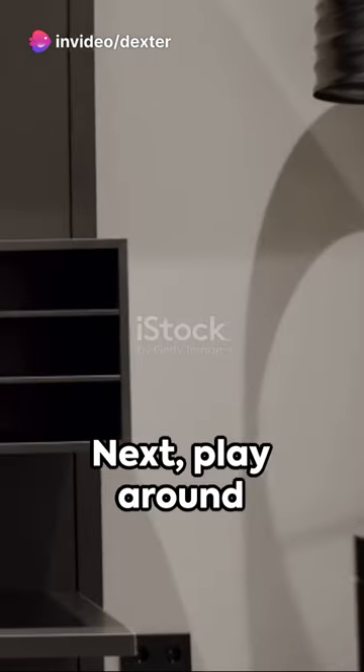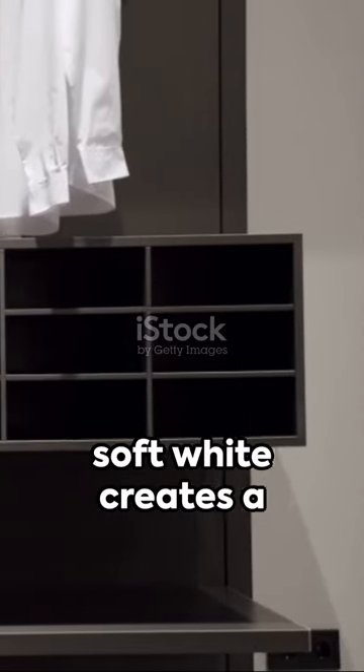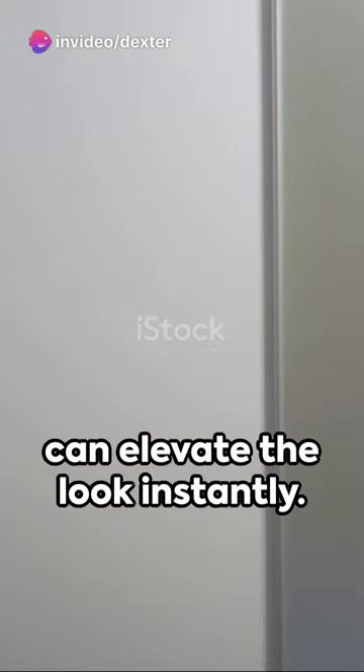Next, play around with colours. A bold black can make a striking statement, while a soft white creates a serene, minimalist effect. Don't forget about hardware. Sleek metallic handles and hinges can elevate the look instantly.